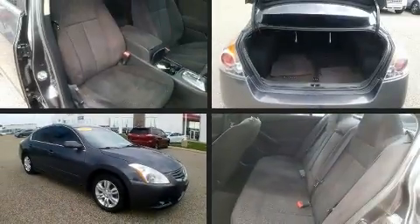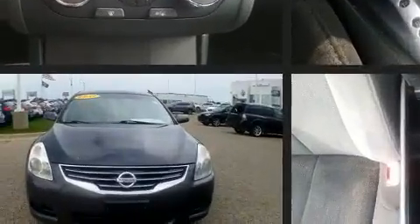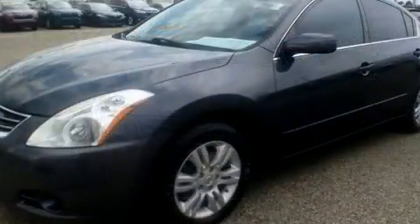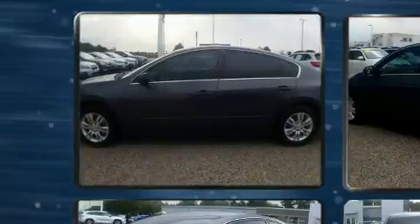Get excited about the 2011 Nissan Altima. This four-door, five-passenger sedan provides exceptional value. Smooth gear shifts are achieved thanks to the 2.5-liter four-cylinder engine, and for added security, Dynamic Stability Control supplements the drivetrain.